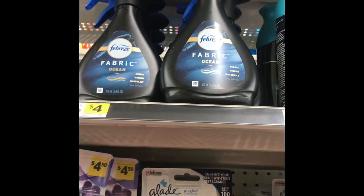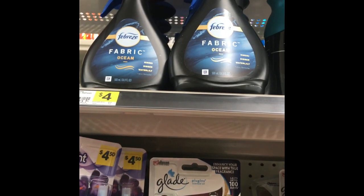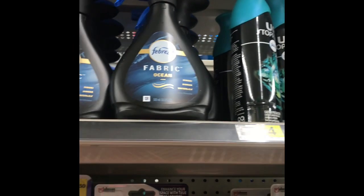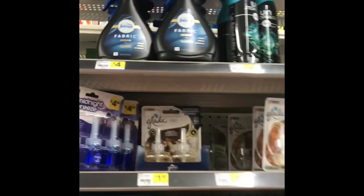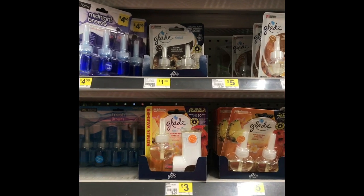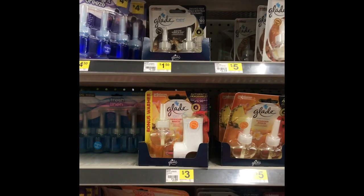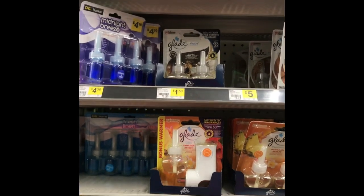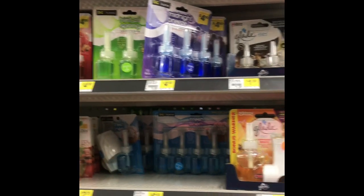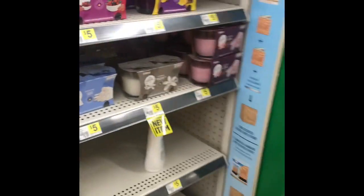We have a $2 off coupon for the Febreze Unstoppables, which will bring it down from $4 to $2. I was going to use it but I'm looking for the paradise scent. I tried it at another store and loved it, but I can't find it in my county or area — I've been to several stores and have not seen it at all.